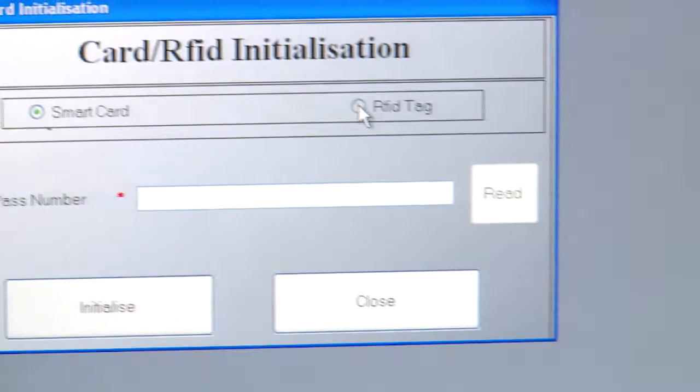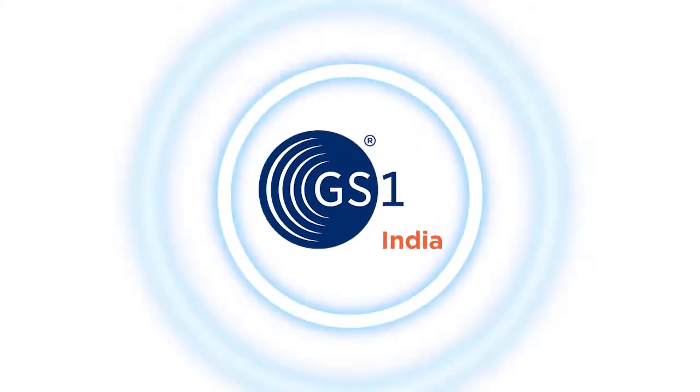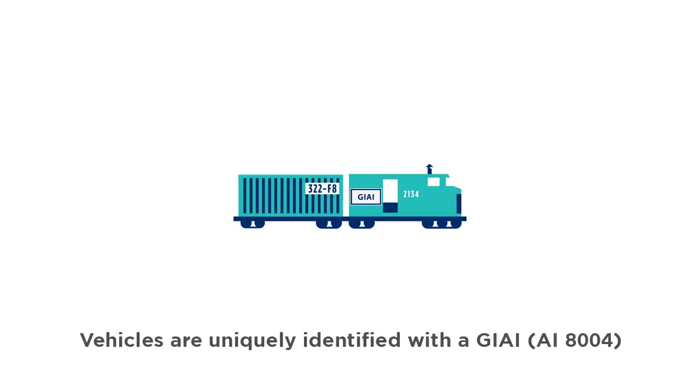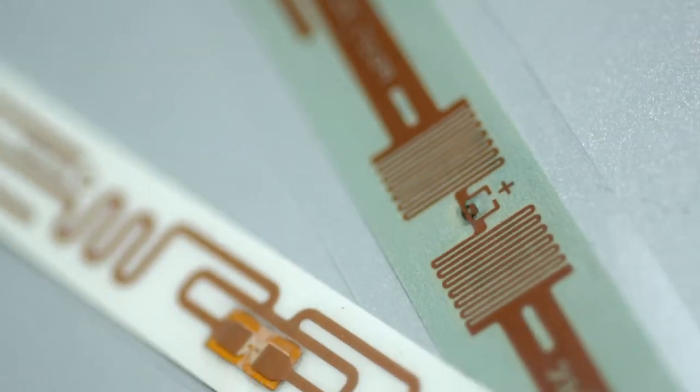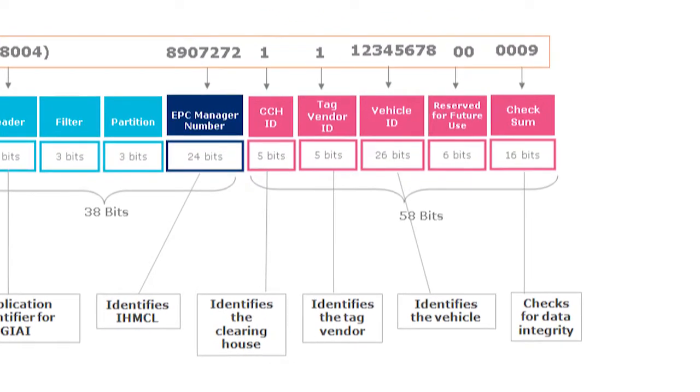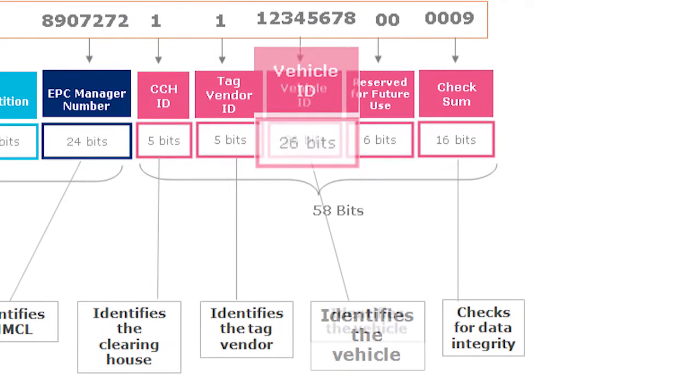You may wonder how the tag correctly associates the right amount with the right vehicle. Using the ISO-endorsed GS1 standards, each vehicle is uniquely identified with a Global Individual Asset Identifier, or GIAI, which is encoded in the tag. The EPC standard facilitates correlating and reconciling toll collections based on the vehicle class.